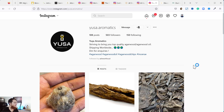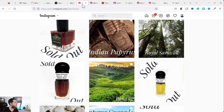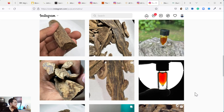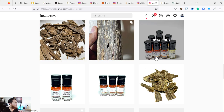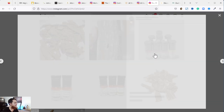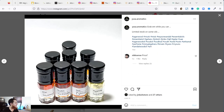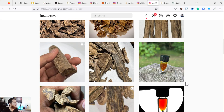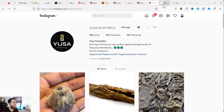Then we have Yusa Aromatics — a newcomer. He actually worked with Imperial Oud, and both Yusa Aromatics and Jinko Store used to work with Imperial Oud. You can contact him to get oud oils, oud wood, patchouli, and various other oud oils. Check out Yusa Aromatics for some really nice oud oils.